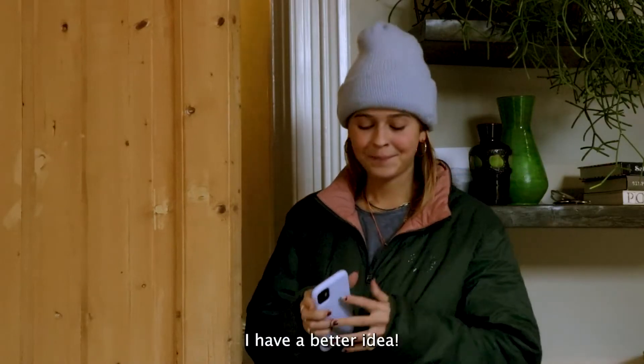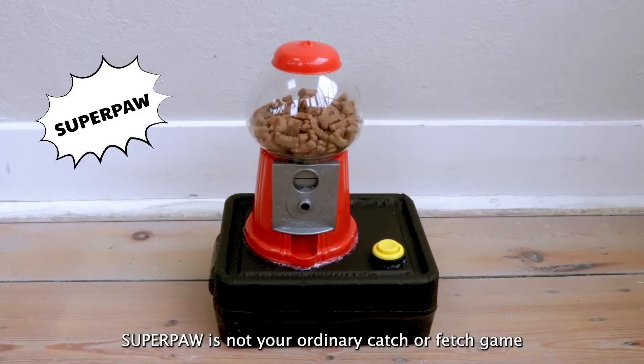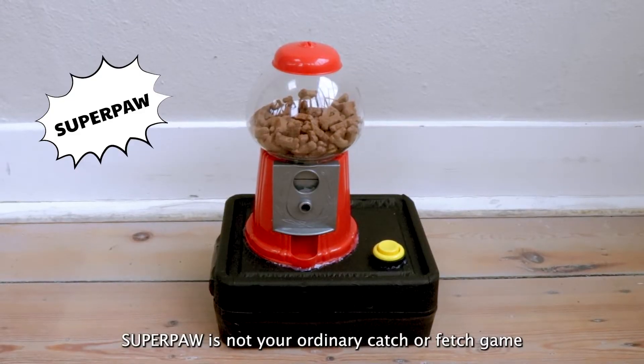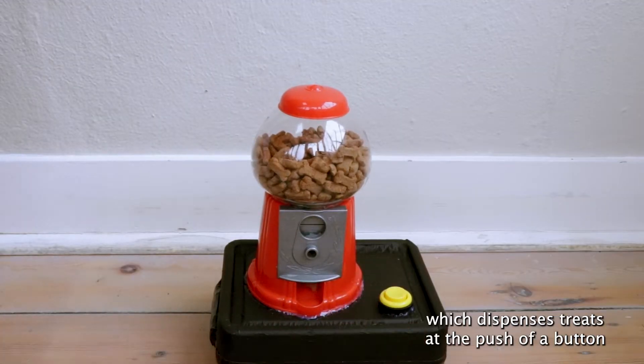I have a better idea! Let's find Superpaw! Superpaw is not your ordinary catch or fetch game — it's an interactive dog game which dispenses treats at the push of a button.